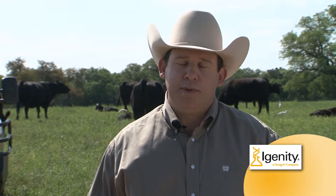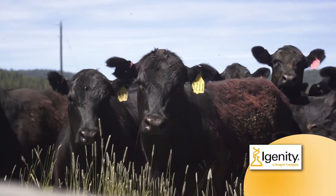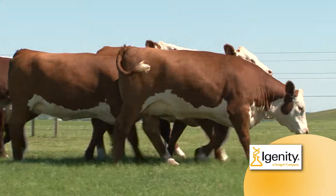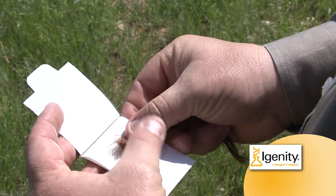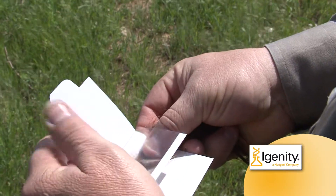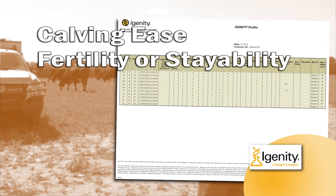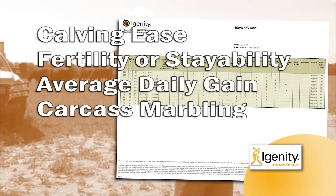An analysis done at Kansas State University looked at the impact of always selecting bulls with a superior DNA profile and what impact that has on the overall genetic merit of the herd versus selecting inferior bulls by chance. The impact multiplies pretty quickly in the herd. IGENITY offers a similar benefit when selecting replacement heifers. For about $20, the IGENITY Heifer Replacement Program uses hair follicles to produce DNA test results that provide information on a heifer's potential in five key traits. Those traits are calving ease, fertility or stayability, average daily gain, and carcass marbling.